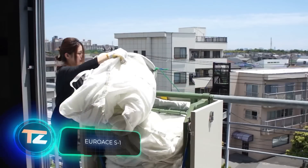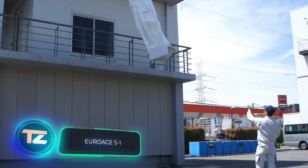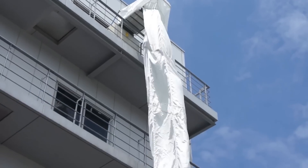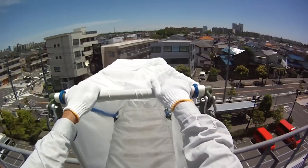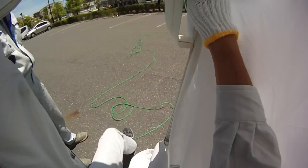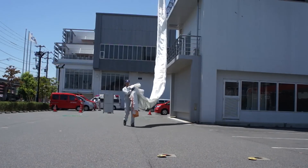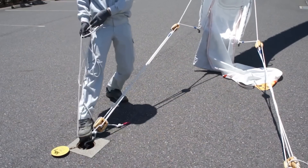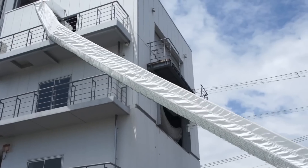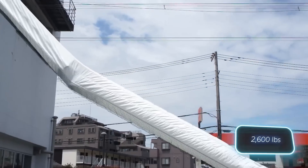These escape chutes prove essential not only during fires, but also in other emergencies demanding mass evacuation. They go by the name Euro-Ace S1, and find placement in dormitories, schools, and various facilities across 80 countries. The chutes are simple — even children can easily use them. Evacuation speed can reach up to 5 people per minute, and they can carry a maximum load of 1.2 tons.